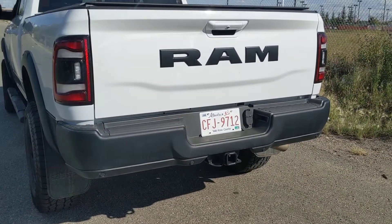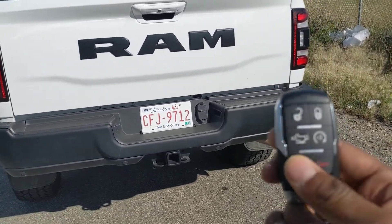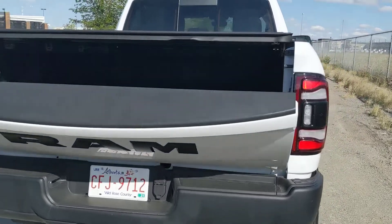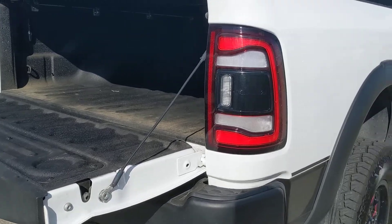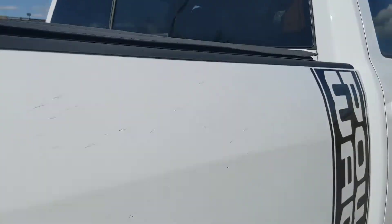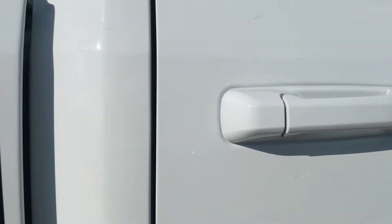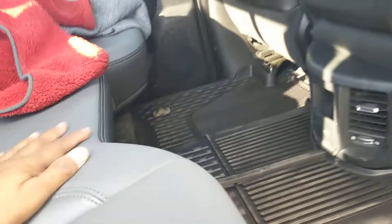Here's a benefit of the Power Wagon over the Ranger — press this button twice and the tailgate comes down automatically, which is awesome. You can also hear the 6.4 start up with that button. Nice little creature comfort. You've got parking sensors all around and a sliding rear window as well.